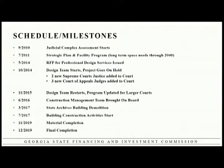Our project also got put on hold due to politics during the middle of the process, because the governor wanted to add two more Supreme Court justices and the Supreme Court didn't want any more. So we went on hold for a while until they worked that out. But the project is now about 75 percent complete and we hope to be done by the end of the year.